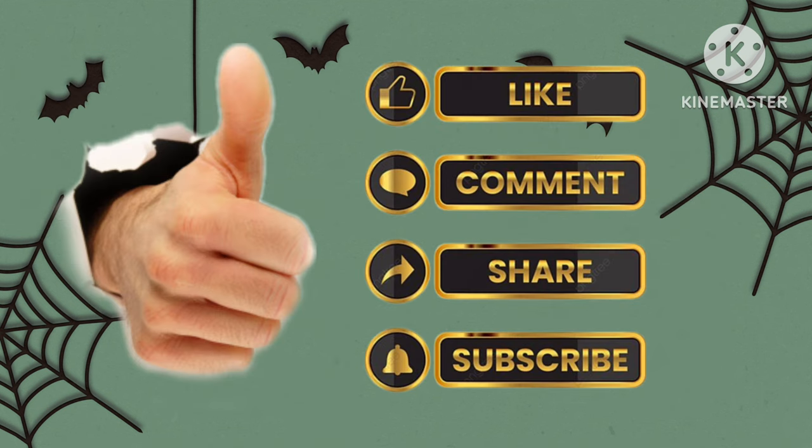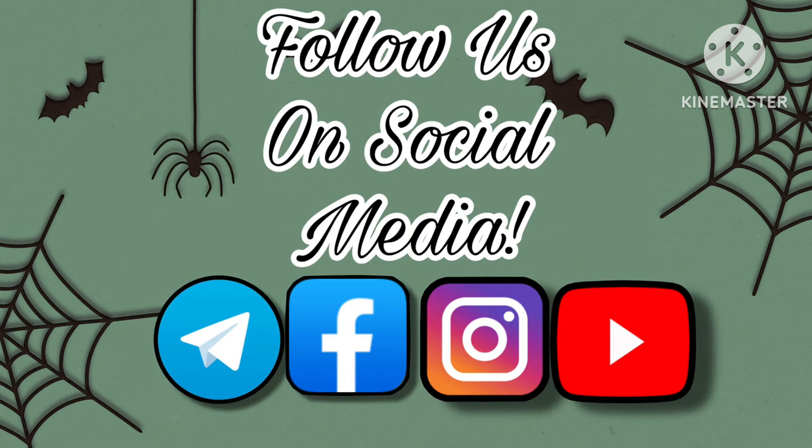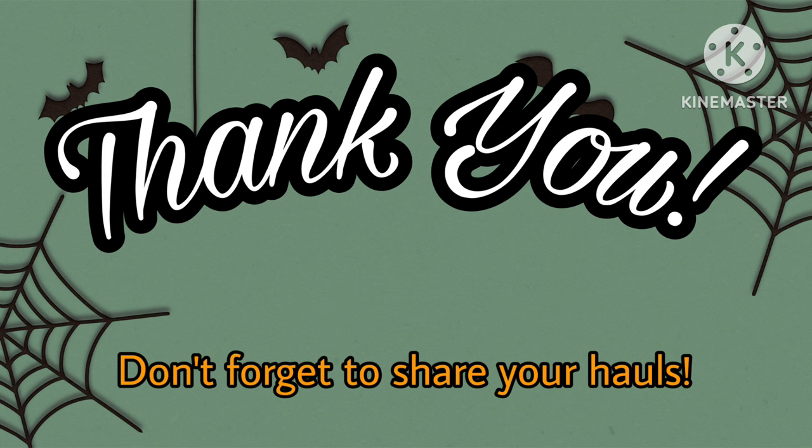We want to say thanks. Please like, comment, share, and subscribe if you aren't already to our channel so you don't miss a video. Please follow us on our social media — all of the ones that you see here. We want to say a big thank you for your support. Don't forget to share your hauls. Be safe out there, guys.